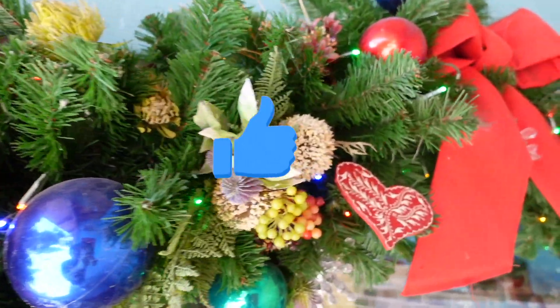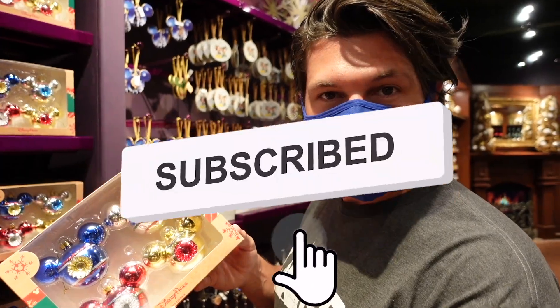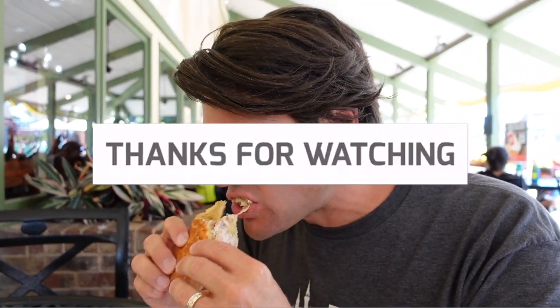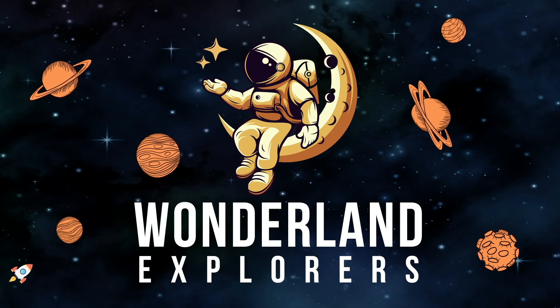It's beginning to look a lot like Christmas! Oh no! Seasons greetings everyone — in October! Well, they're telling you to get your shopping done now.